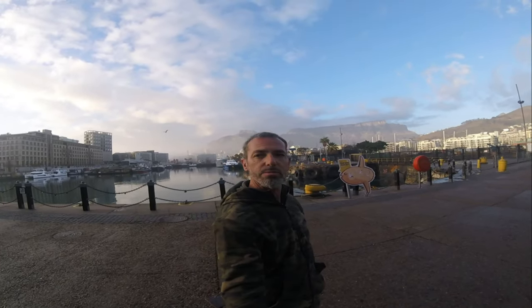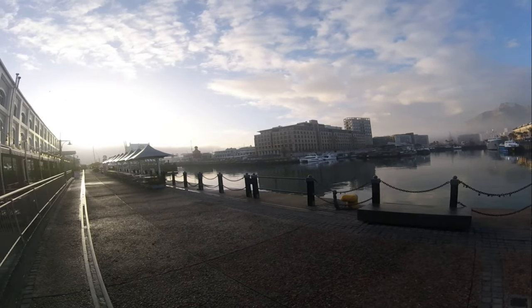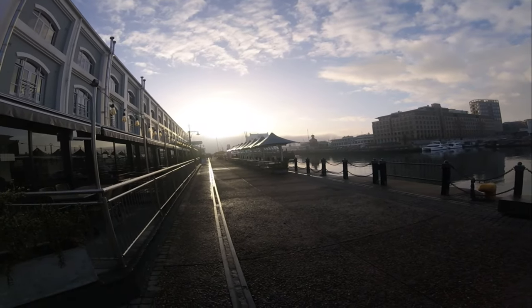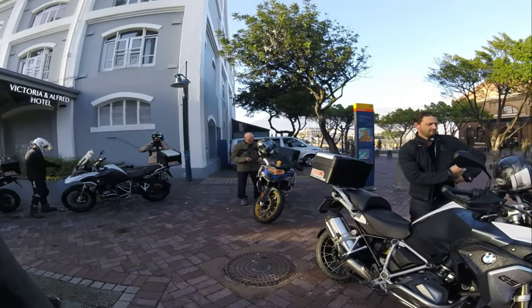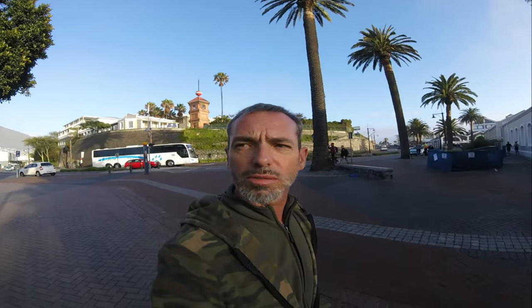Luckily today we have a clear view of the mountain. Today I'm thrilled to kick off an epic journey with Compass Expeditions, taking us from the vibrant city of Cape Town all the way to the southernmost tip of Africa at Cape Agulhas. We spent the first night of our tour at the Victoria and Alfred Hotel — a beautiful, very luxurious hotel with a beautiful breakfast included. And now we're on our way.